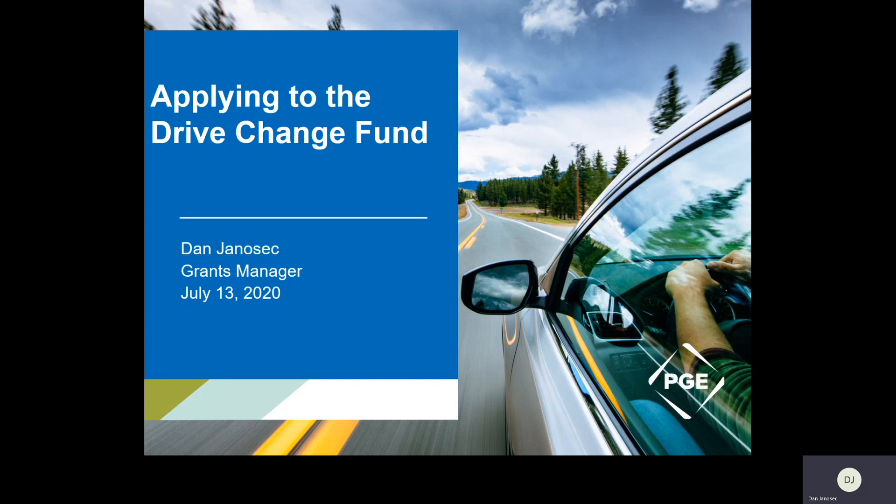Good morning everybody. This is a pre-recorded webinar to help potential applicants apply for the Drive Change Fund in the 2020 round.